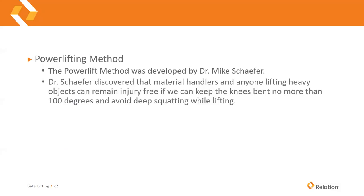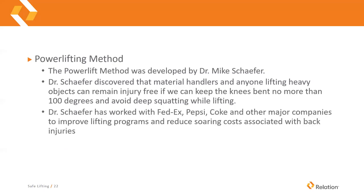The power lifting method was developed by Dr. Michael Schaefer. He discovered that people who lift objects can remain essentially injury-free if we keep the knees bent no more than 100 degrees and avoid deep squatting. Dr. Schaefer has worked with FedEx, Pepsi, Coke, and many Fortune 500 companies to improve their lifting techniques, motivated by the soaring costs associated with back injuries.